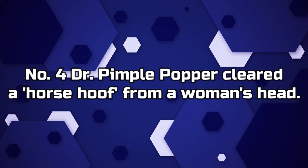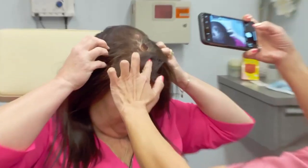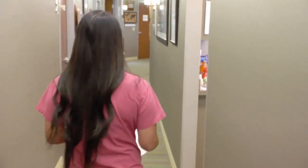Number 4. Dr. Pimple Popper clears a horse hoof from a woman's head. Dr. P teased fans with a video of this crazy bump that looks like a horse hoof sticking out of the woman's head. It turned out the patient had many massive bumps all over her head. The doc popped her way through all of them, but the horse hoof still posed a challenge.